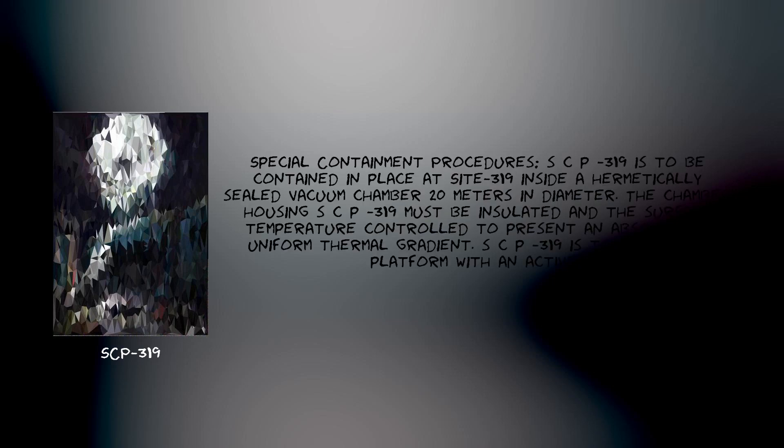Item SCP-319. Object Class: KETER. Special Containment Procedures: SCP-319 is to be contained in place at Site-319 inside a hermetically sealed vacuum chamber 20 meters in diameter.